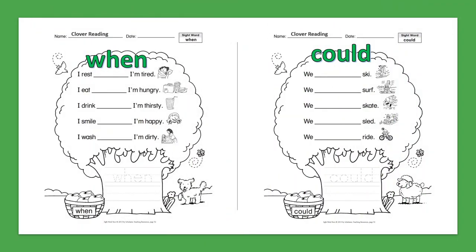Sight Word: When. I rest when I'm tired. I eat when I'm hungry. I drink when I'm thirsty. I smile when I'm happy. I wash when I'm dirty.